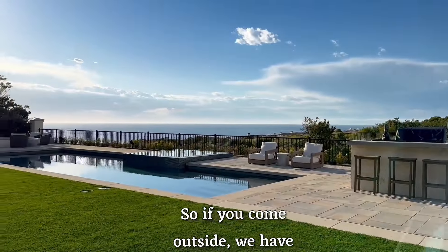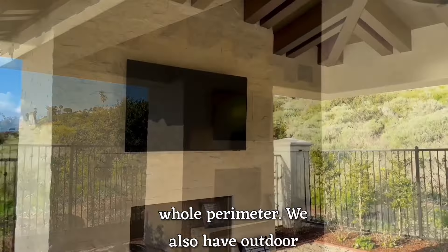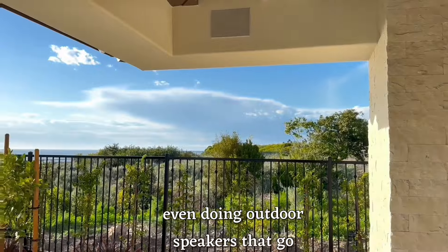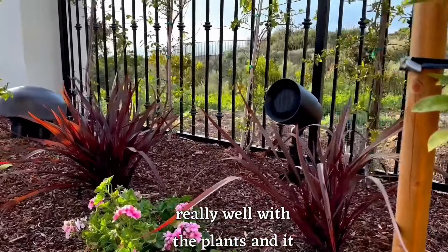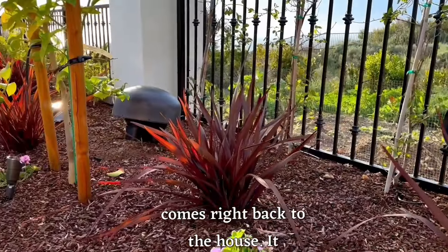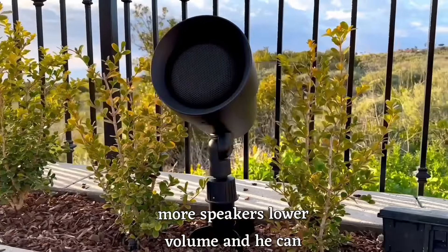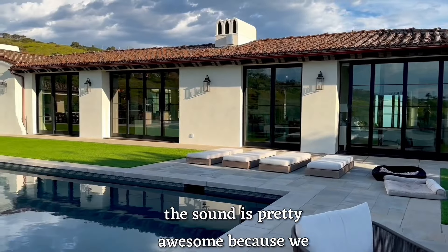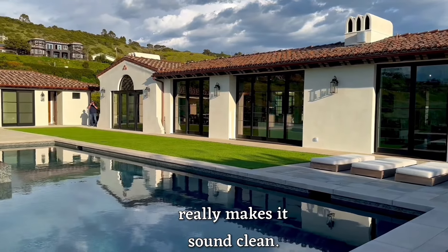As you come outside, we have security cameras that surround the whole perimeter. We also have outdoor TVs with outdoor speakers. We're even doing outdoor speakers that go into the landscape, so it meshes really well with the plants. The sound comes right back to the house and it doesn't bother neighbors — more speakers, lower volume. This is an entertainer's delight backyard, and the sound is awesome because we have an in-ground 12-inch subwoofer, which really makes it sound clean.